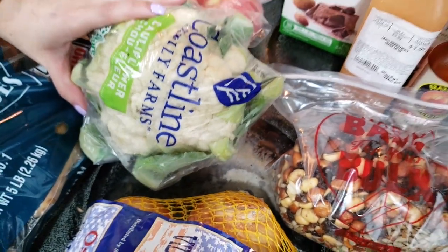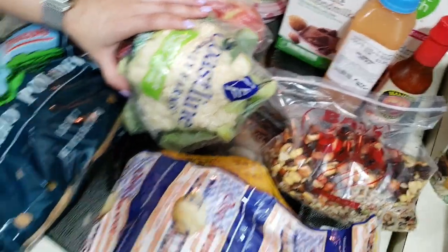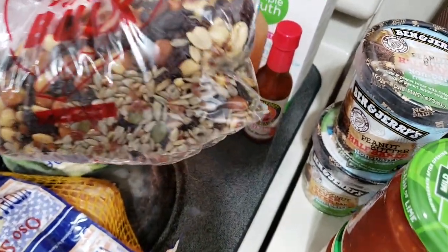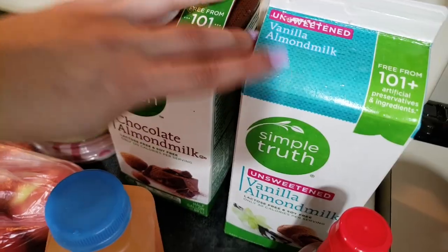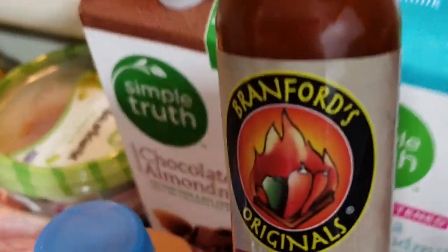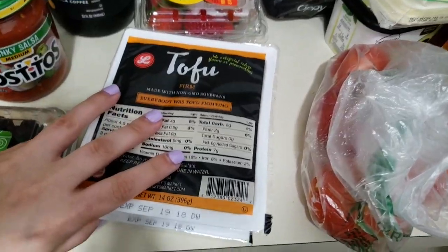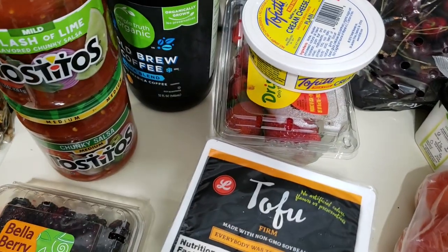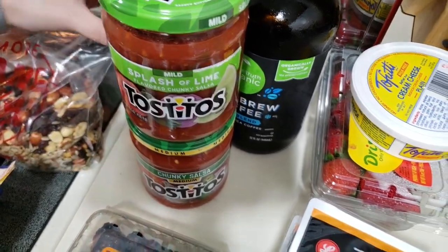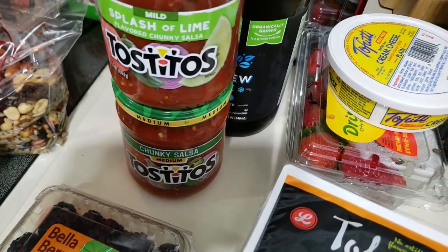I'm gonna make the cauliflower roasted with buffalo sauce — you can put it in tacos or with rice. Next up: onions, trail mix, grapefruit juice, chocolate almond milk, hot sauce, blackberries — I bought these mostly for Cleo — two blocks of tofu, and two jars of salsa. Yes, salsa is vegan!